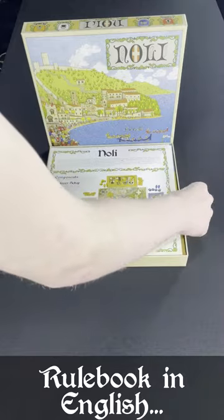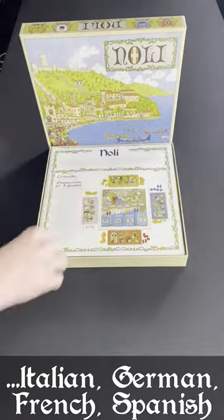The game contains five illustrated rulebooks in English, Italian, German, French, and Spanish.